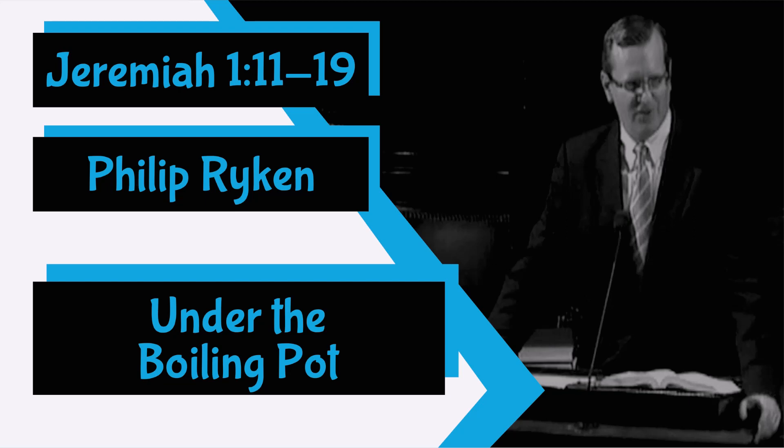Jeremiah didn't know about gas and electric stoves, so he must have seen this pot on an open fire. If you've ever been camping before, you know that it doesn't take long for water to boil on a campfire. You can imagine this pot resting on logs or coals and heating up to a rolling boil. The Hebrew doesn't actually say 'boiling' — it says 'blown upon.' In other words, the fire is being stoked, the flames are being fanned, and the embers are bursting back into flame. As this pot resettles in the fire, it tips to one side. The boiling water bubbles over the side of the pot and steam goes hissing up from the flames. That was the show.